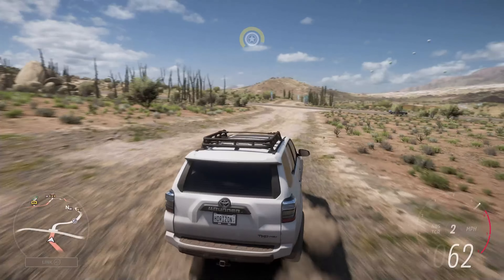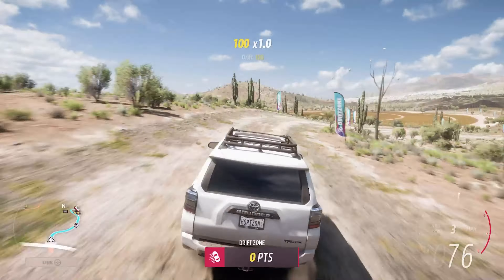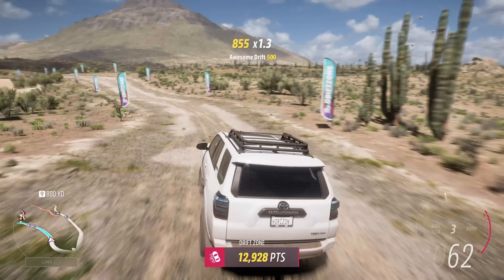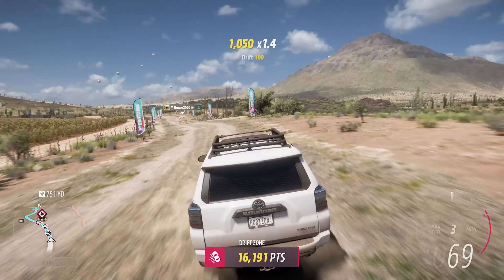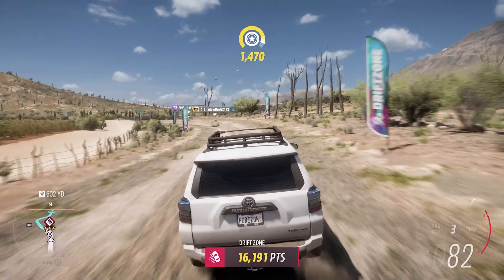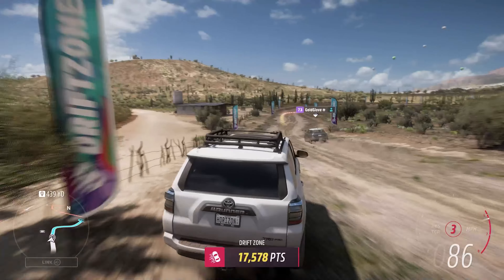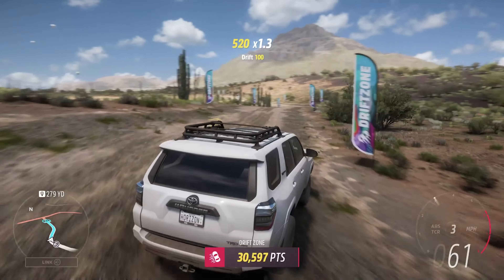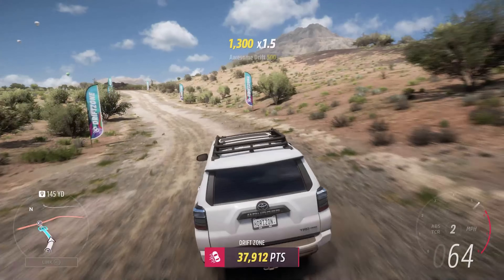I just prefer this overall to the Tundra. Maybe it's because this 4Runner feels more European — we generally don't get pickup trucks in the UK. On the whole I think it's a better driving experience, and even though it's slower it just doesn't feel it. I'm really impressed by both of them and really glad they're both in the game. You can get this via the festival playlist — you only have to get 20 points and it's all yours.